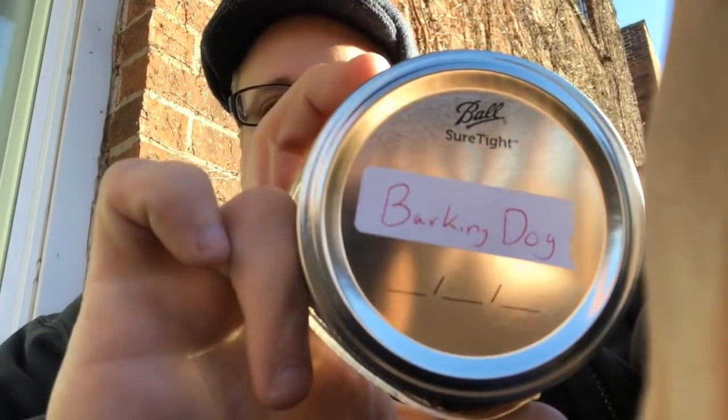Hey everybody, Eric here and I am the Blue-Collar Pipe Smoker. Thanks for stopping by. Gorgeous, gorgeous, gorgeous 51-degree day — I am in heaven right now. I'm enjoying a blend called Barking Dog.